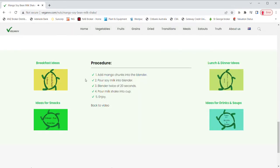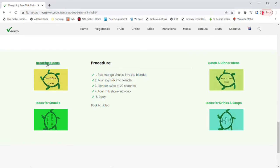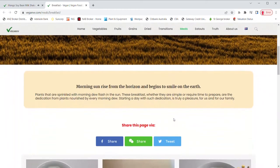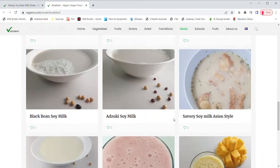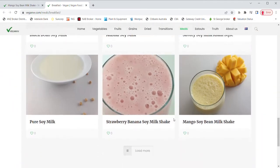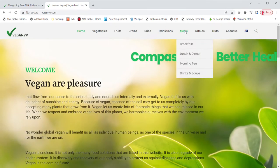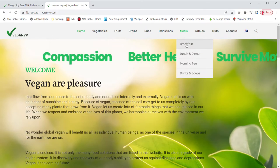If you are looking for vegan recipe ideas for breakfast, lunch, dinner, snacks, or drinks and soups, just click them next to the procedure. For example, breakfast ideas or recipes that are suitable for breakfast come up in the breakfast page. Just click any photo of the recipe you like and the recipe page will pop up. You may also get these ideas by going to the meal page directly using the drop-down menu on meals.